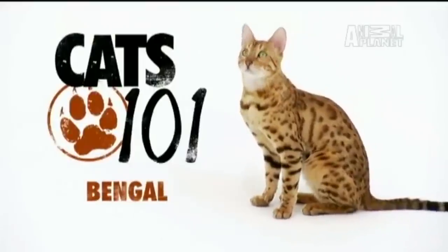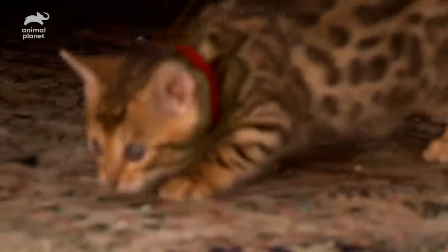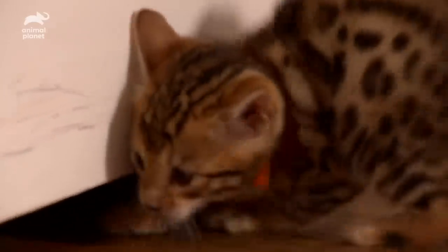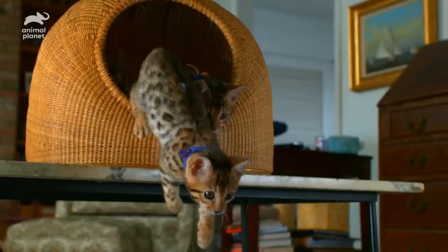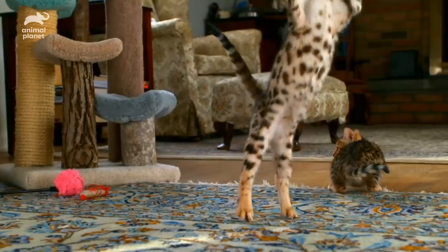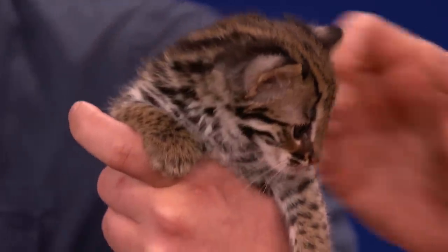According to the Cat Fanciers Association, the Bengal is a large domestic cat that has a rosette pattern on its coat — circular markings resembling those of a leopard. So if you want a domesticated cat that looks like a wild one, without the part where it kills you in your sleep and eats you, you could look into purchasing a Bengal. This breed can trace its ancestry back to 1963, when a breeder decided to cross a domestic cat with the Asian Leopard Cat, a small type of wild cat that you definitely don't want to raise in your home.